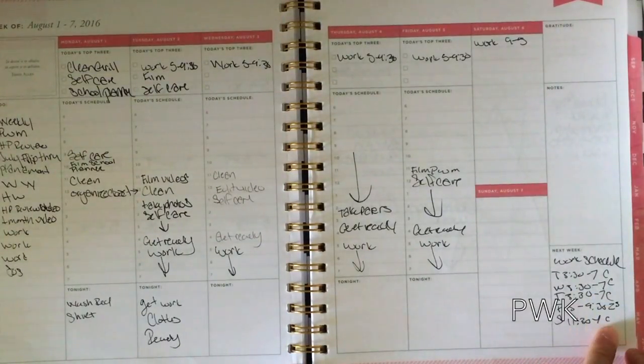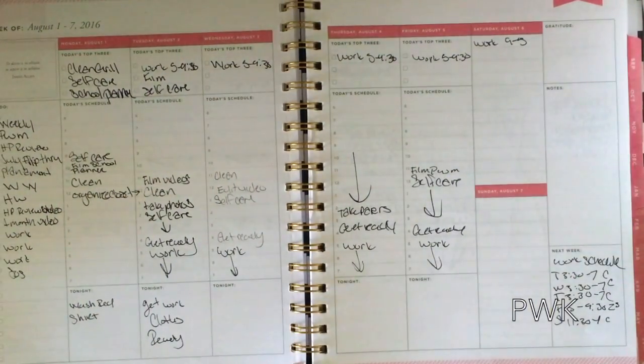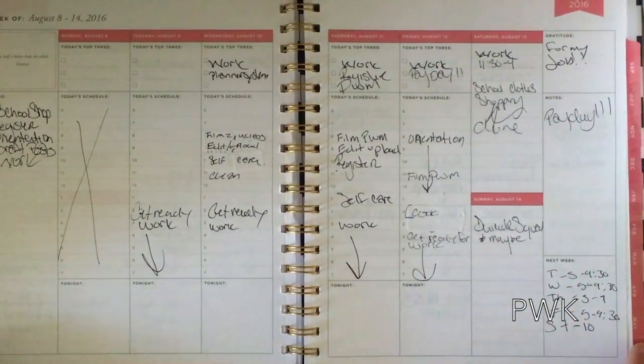Right here on next week, I have my work schedule and I still utilize the to-do section. I put tonight and things I need to do when I get off work. That was the first week of August, and then we have the second week, which was last week.